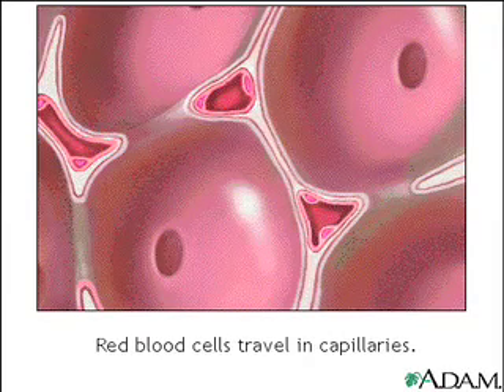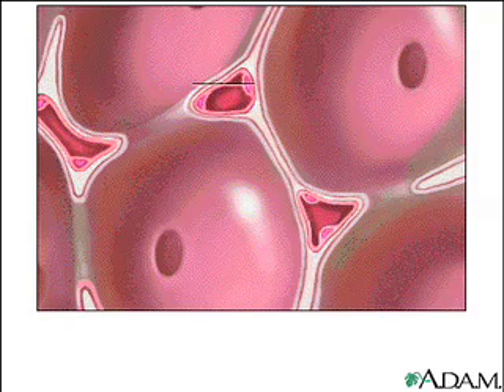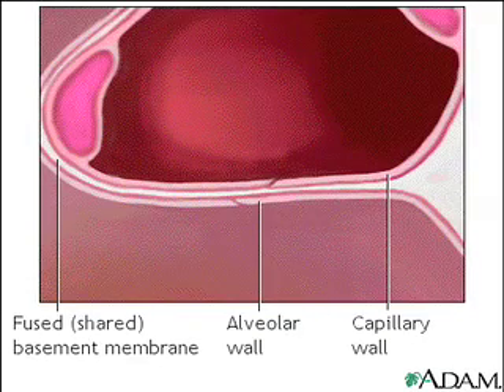Here, you see red blood cells traveling through the capillaries. The walls of the alveoli actually share a membrane with the capillaries — that's how close they are.